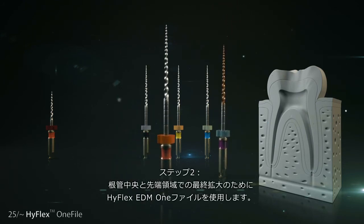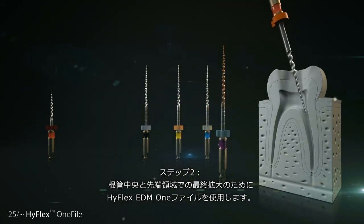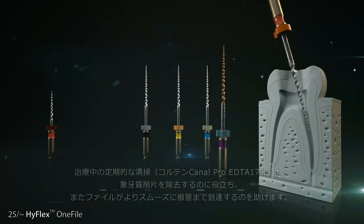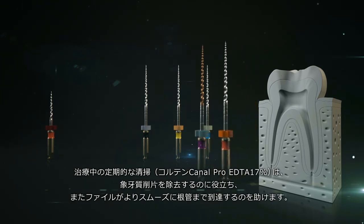Step 2: A HyFlex EDM 1 file is used for the final preparation in the middle and apical areas of the root canal. The dentist uses the file up to its working length with cautious up and down touching movements. Regular rinsing during the treatment helps to remove the dentin and generally enhances the ability of the files to glide along the canal.